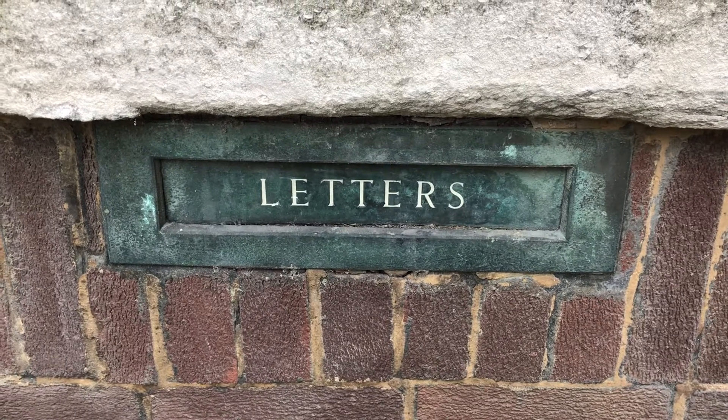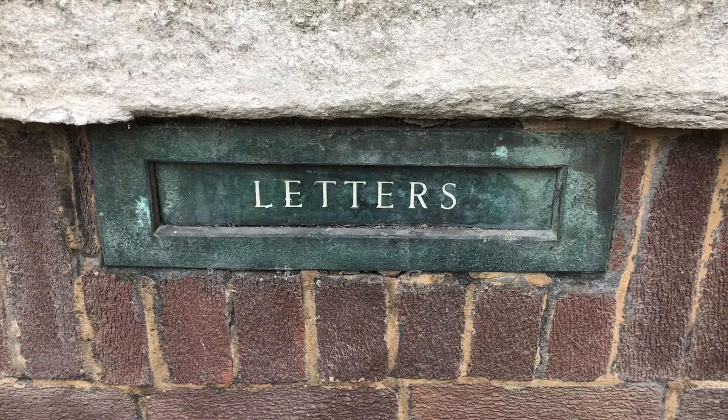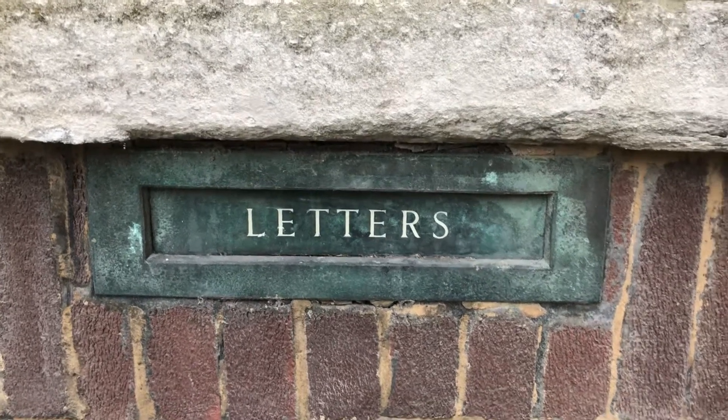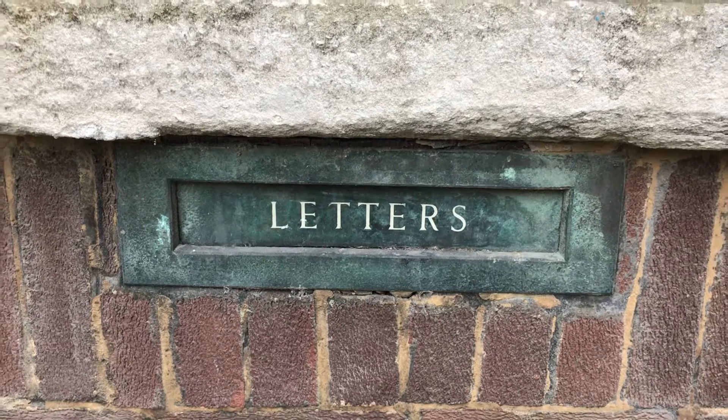If you know what building this is near King George's Hall, put a one in the comments. Put a two in the comments if you don't know what building it's on. When you're out in town, if you look near King George's Hall, you might just see it.